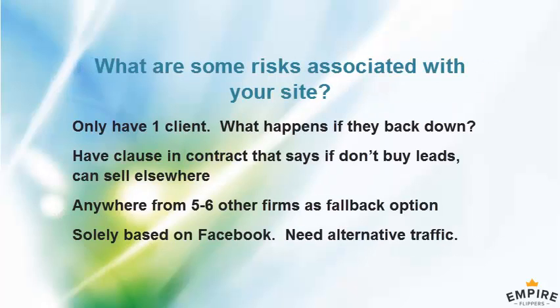Let's talk about risks. One concern is that you have just one client paying you. If they back down, does your exclusivity go away? If they cut their budget in half, could you go to other clients — and how many other clients would be willing to buy these types of leads?